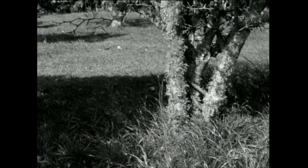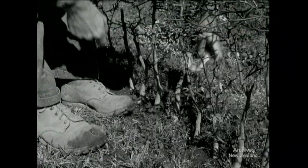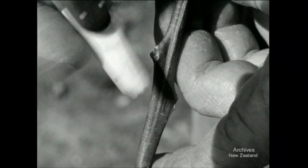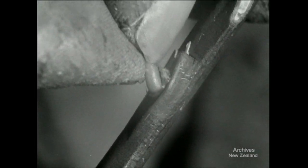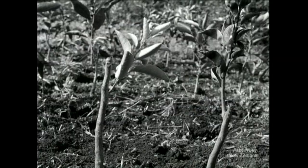Yet trifoliata's own fruit was small and sour. But by grafting orange buds onto trifoliata, nurserymen hoped for a sweet orange on a hardy tree. The rootstock seldom rejects the new bud, and thousands of these trees are planted each year at Keri Keri.